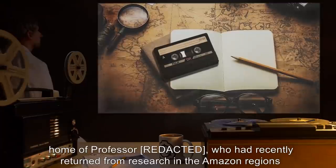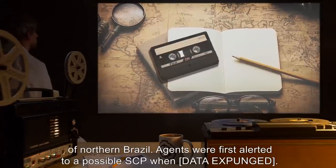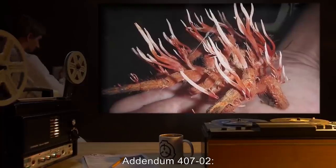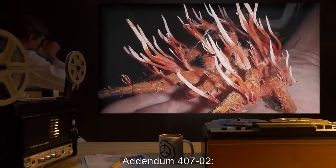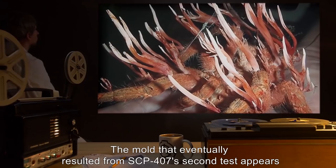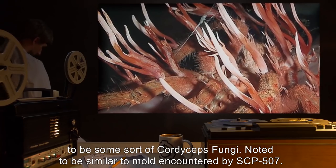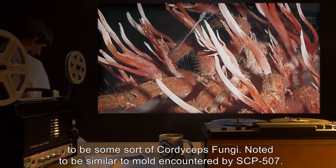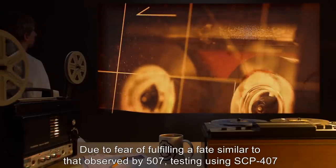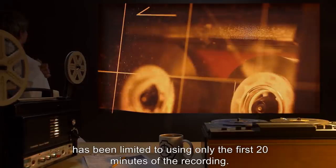Addendum 407-1: SCP-407 was found in the home of a professor who had recently returned from research in the Amazon regions of northern Brazil. Agents were first alerted to a possible SCP when [data expunged]. Addendum 407-2: The mold that eventually resulted from SCP-407's second test appears to be some sort of Cordyceps fungi, noted to be similar to mold encountered by SCP-507. Due to fear of fulfilling a fate similar to that observed by SCP-507, testing using SCP-407 has been limited to using only the first 20 minutes of the recording.